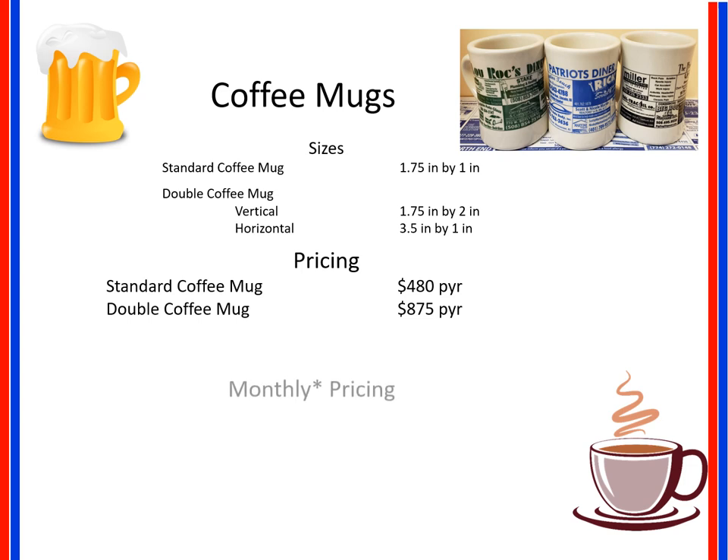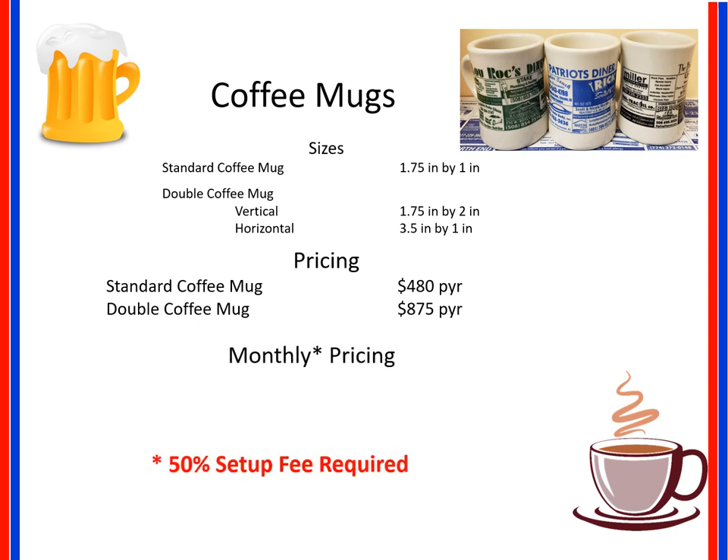Now new for this year, we're offering monthly pricing. Due to high product costs, there is a 50% set up fee required. Then you only pay $25 per month for a standard ad and $45 a month for a double coffee mug ad.